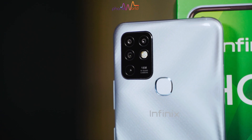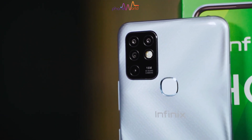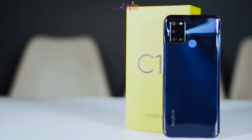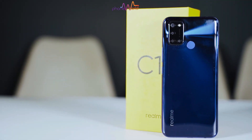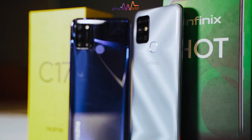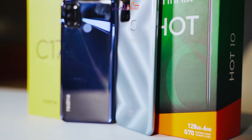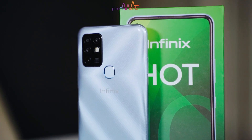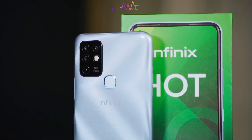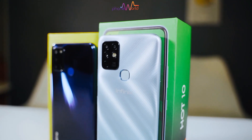The first one is Infinix Hot 10, 6GB or 128GB variant, which you will get for 25,000 rupees. The second one is Realme C17, 6GB or 128GB variant, which you will get for 32,000 rupees. Although there is a 7,000 rupee difference, I figured out that from the camera point of view there are many similarities, and many people have requested to compare these two phones especially from the camera point of view.